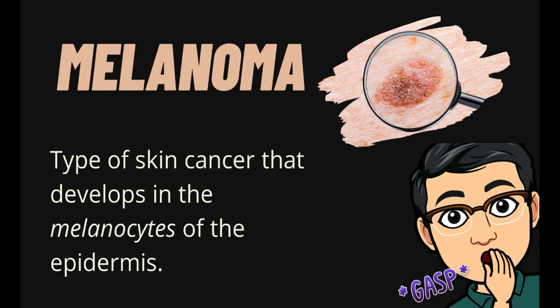Lastly, we have melanoma. Melanoma is a type of skin cancer that develops in the melanocytes of the epidermis. It usually develops in the areas that are overexposed to the sun. Too much ultraviolet ray radiation from the sun destroys normal skin and causes cells to quickly divide, grow, and attack the tissues around them.